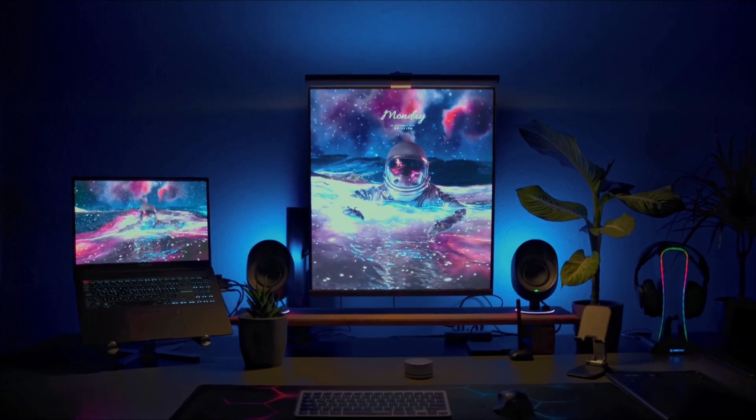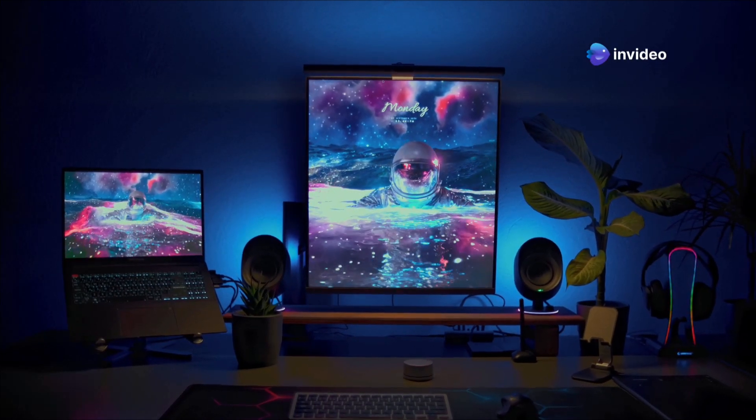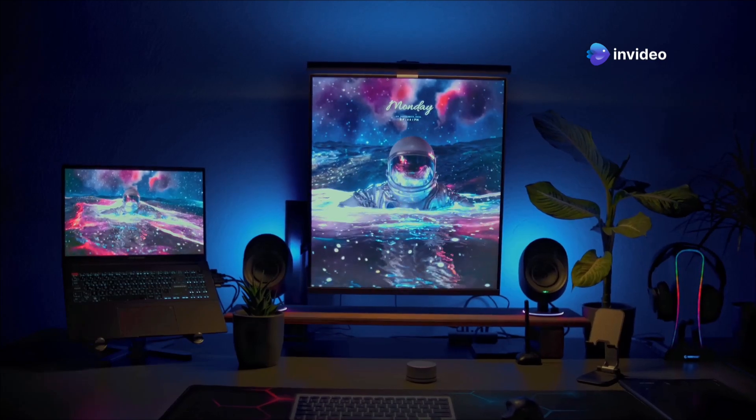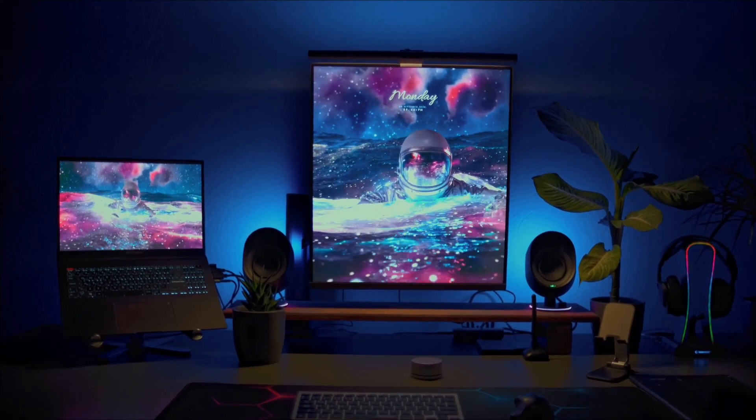It's perfect for LAN parties, gaming on the go, or even just saving space at home. The ROG NUC 2025 is not just a mini PC, it's a revolution in portable gaming technology. Get ready to experience gaming like never before.